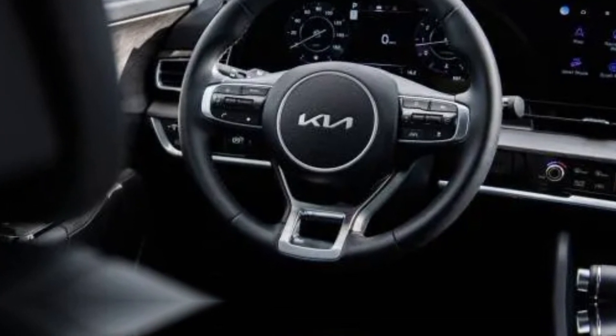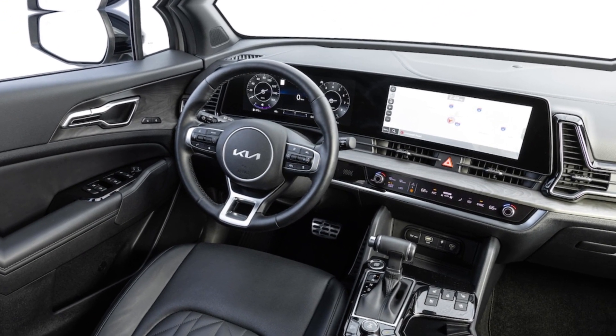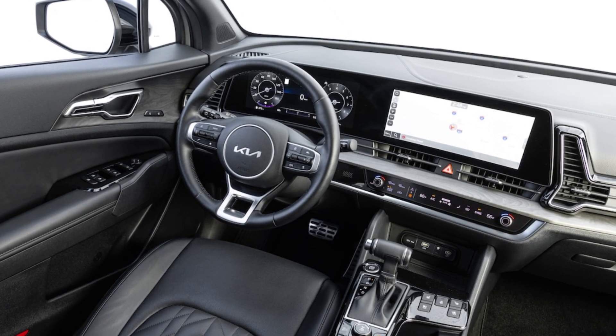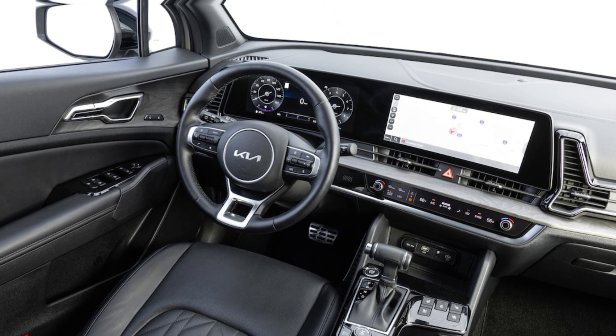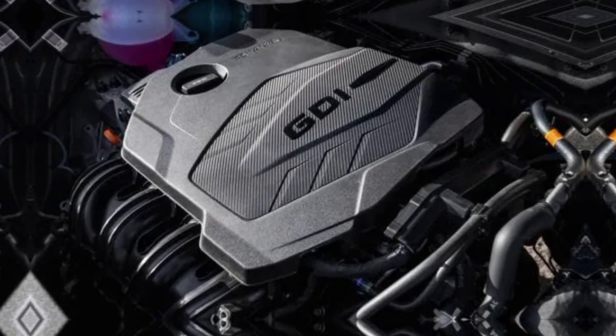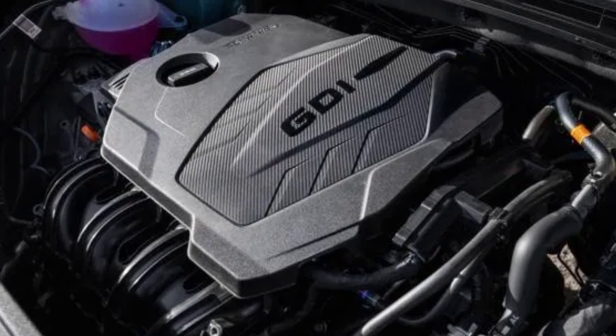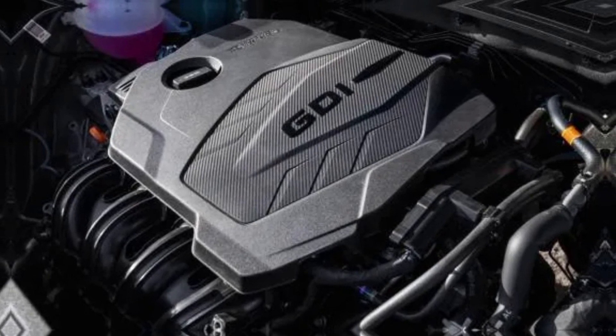But the Sportage isn't just about comfort and convenience — it also offers a range of powerful engines to choose from, including a turbocharged option that delivers some serious punch. Whether you're zipping around town or cruising down the highway, the Sportage is sure to put a smile on your face.